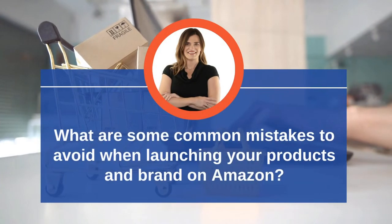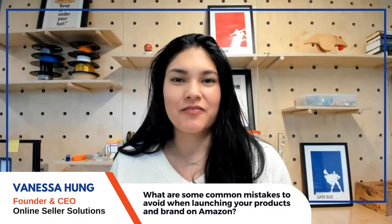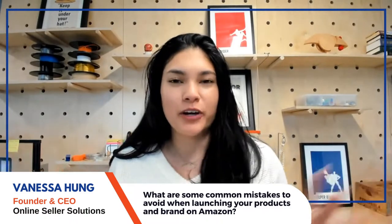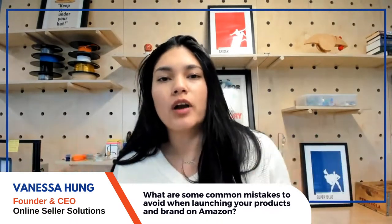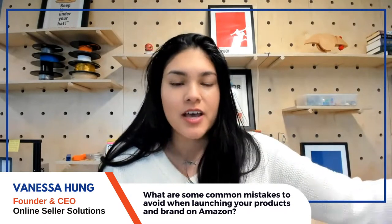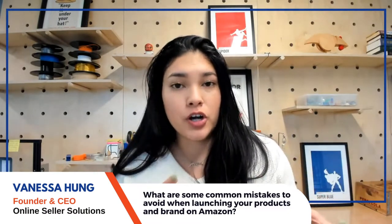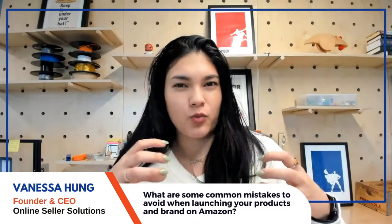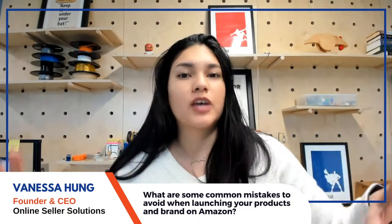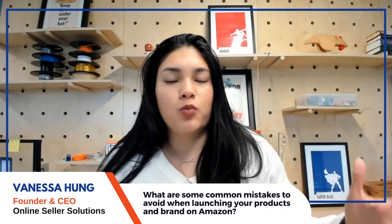My name is Vanessa Hung, founder and CEO of Online Seller Solutions and community ambassador for Carbon Six. Today I'm talking about common mistakes sellers need to avoid when launching a product or brand on Amazon. I'll divide them into two types: internal mistakes within the Amazon process, and external ones.